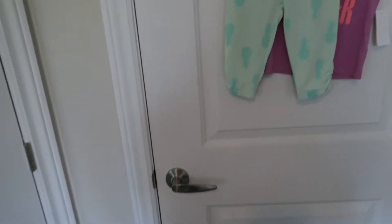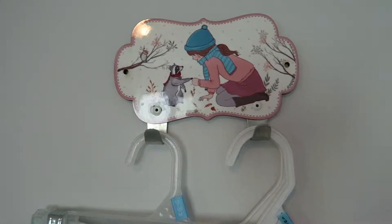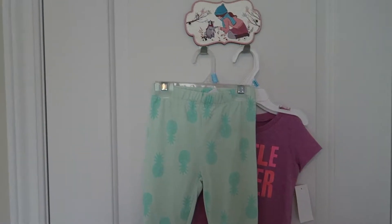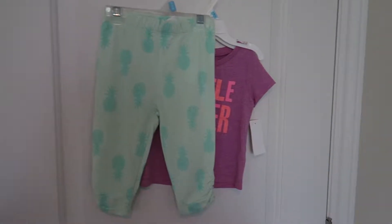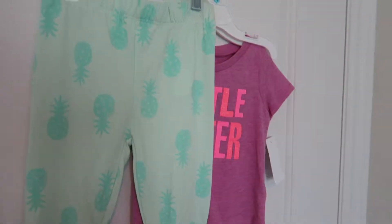When you first come in, there's a closet door. On the closet door we actually hung this cute little hook from Etsy. What I like to put on the hook is newer outfits I want to try, or outfits she's not quite fitting into yet but I want to remind myself are there for the future. I've got these cute pineapple pants and a little sister t-shirt on there for now.